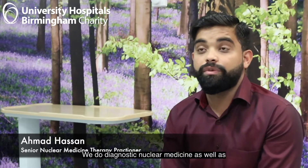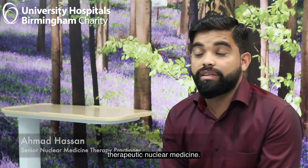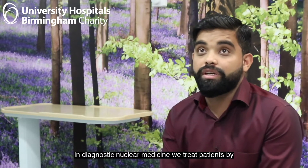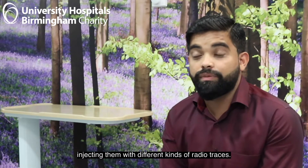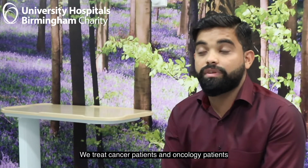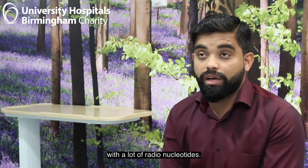My name is Ahmed Hassan. I'm one of the senior nuclear medicine therapy practitioners. I work in the nuclear medicine department. We do diagnostic nuclear medicine as well as therapeutic nuclear medicine. In diagnostic nuclear medicine we treat patients by injecting them with different kinds of radiotracers. With therapeutic nuclear medicine we actually treat cancer patients and oncology patients with a lot of radionuclides.